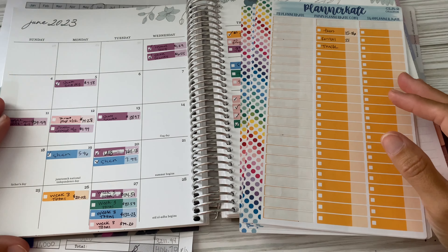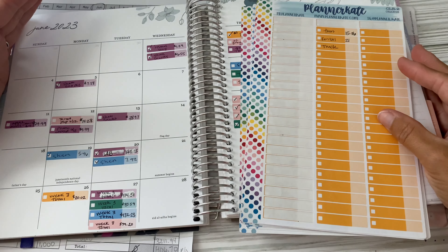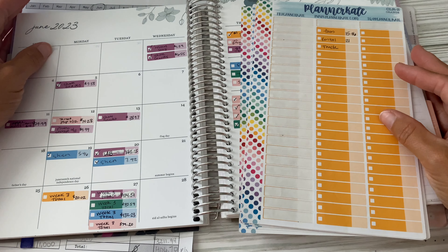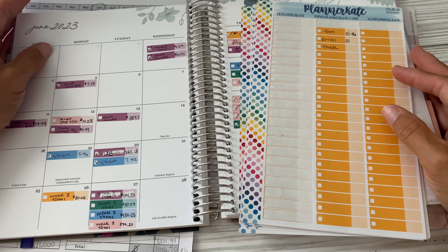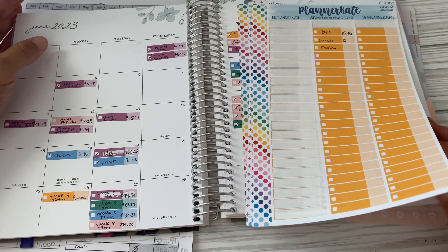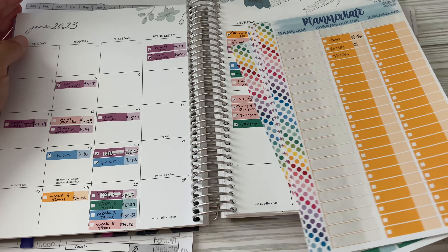Welcome back to my channel. My name is Adriana. I'm a busy mama of four that focuses on our family finances. We're a single income family of six living in California. My goal is to provide a fun and intentional lifestyle for our family using the cash envelopes and zero-based budgeting method. Today's video, we are going to talk about June results and July setup. Let's get started.